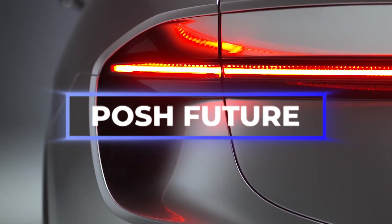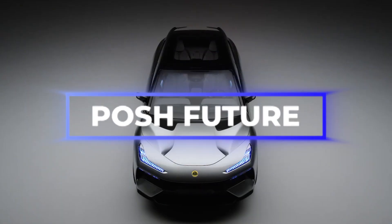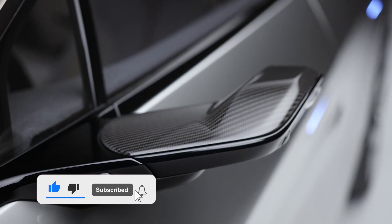Welcome to Posh Future, where we keep you updated on the latest news emanating from the world of science and technology. Do well to hit the subscription button as our content is engaging and we'll keep you coming back for more.